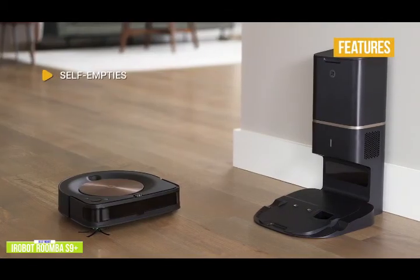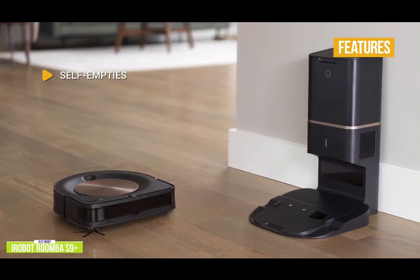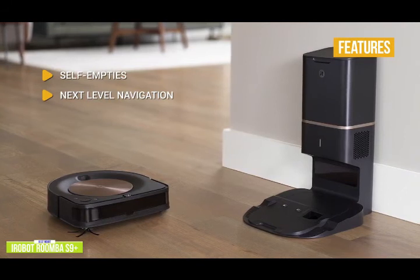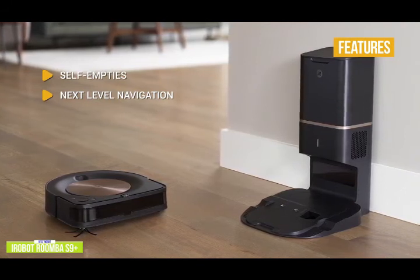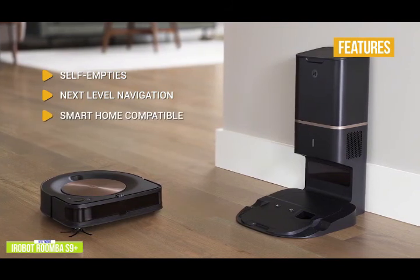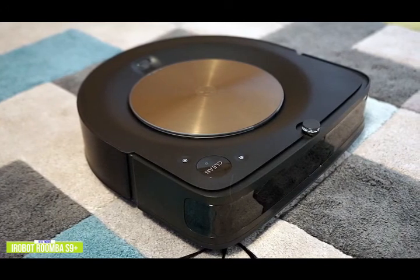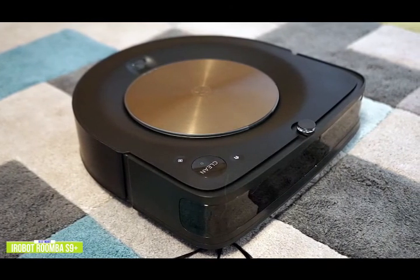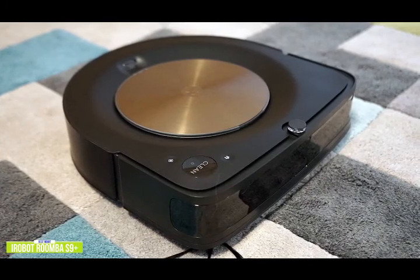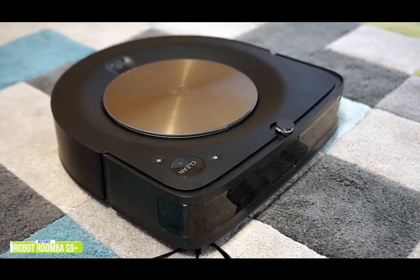Key features include self-emptying — the clean base automatic dirt disposal lets the S9 Plus empty itself for up to 60 days for ultimate convenience. Next-level navigation intelligently maps and cleans an entire level of your home by capturing over 230,400 data points per second to optimize coverage. It's also smart home compatible, working with the iRobot Home App, Google Home, or Alexa Voice Assistant. The iRobot Roomba S9 Plus is one of the strongest, most autonomous robot vacuums around for a truly hands-free cleaning experience with its clean base automatic dirt disposal and seamless integration with your smart home.